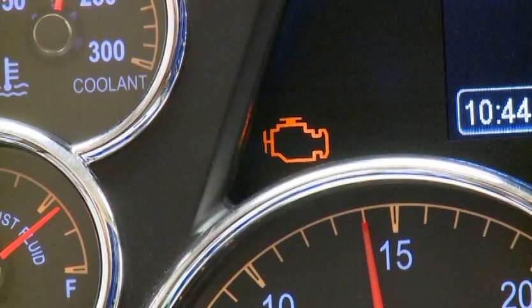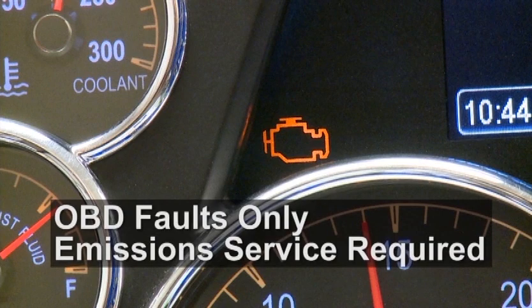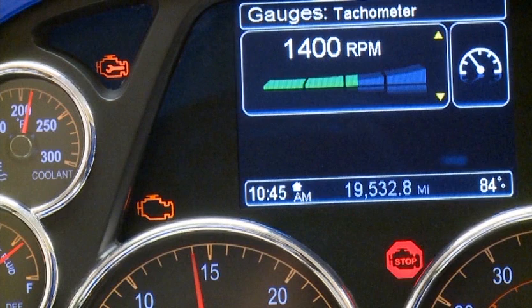If a monitor detects abnormal system operation, the malfunction indicator light will appear. This light represents OBD faults only and indicates that an emission service is necessary. The OBD lamp does not directly cause engine derates, but it can appear in conjunction with the check engine light and/or the engine stop lamp.